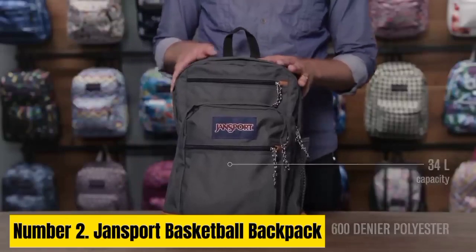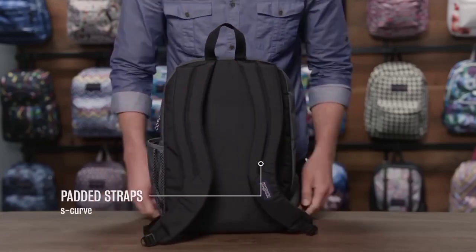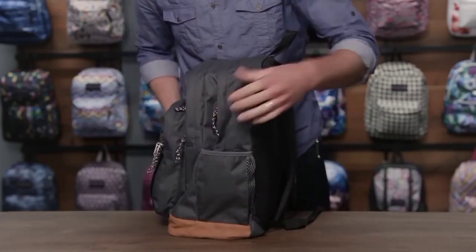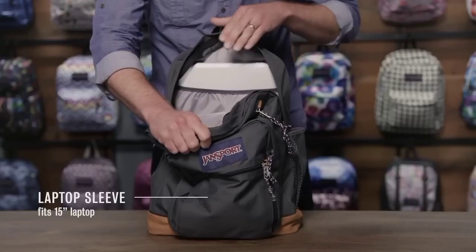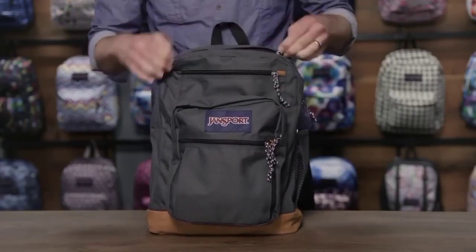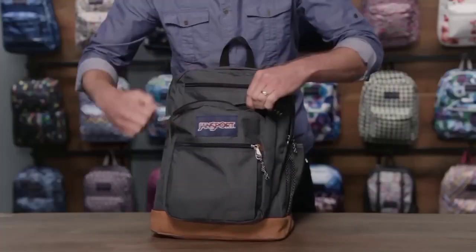Number 2. Jansport Basketball Backpack. The Jansport Basketball Backpack embodies functionality and style for hoops enthusiasts. Crafted with durable materials, this specialized backpack caters to the needs of basketball players, providing a dedicated compartment to carry and protect basketballs of various sizes. Its spacious main compartment accommodates gear such as shoes, clothing, and accessories, keeping them organized with multiple pockets and dividers. Featuring adjustable padded shoulder straps and a breathable back panel, it ensures comfort during extended wear, whether commuting to games or navigating school hallways. The backpack's sleek design incorporates the iconic Jansport aesthetic with basketball-inspired elements, appealing to athletes and fans alike.